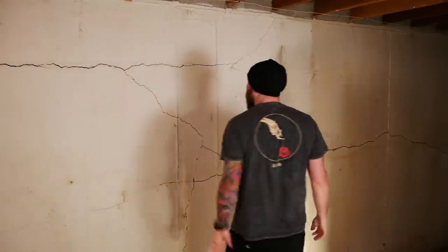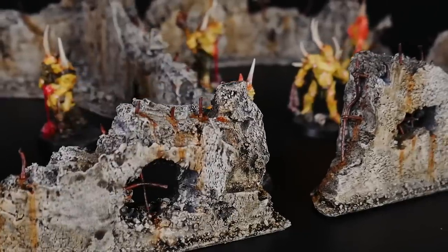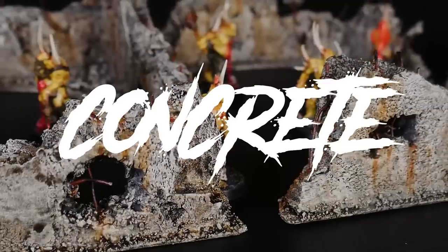Oh, this is not good. Hey guys, welcome back to Blackmagic Craft and welcome to my basement and to my nightmare. As you see behind me, this is one of my foundation walls. It has a real bad crack in it. This past week I took care of a task that has been on my to-do list since I bought this house about six years ago.